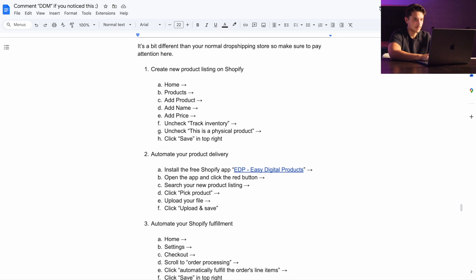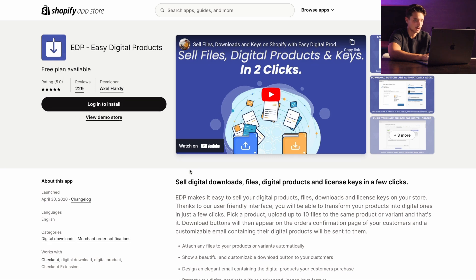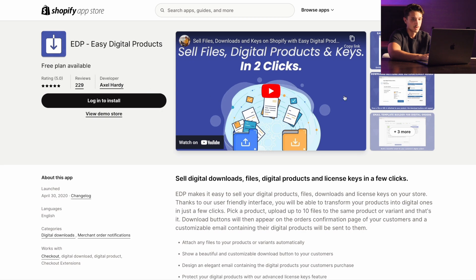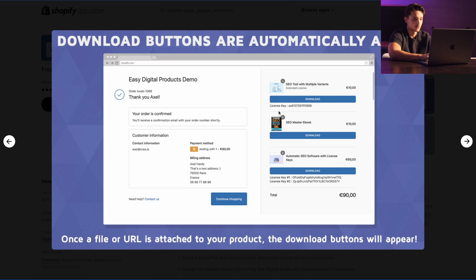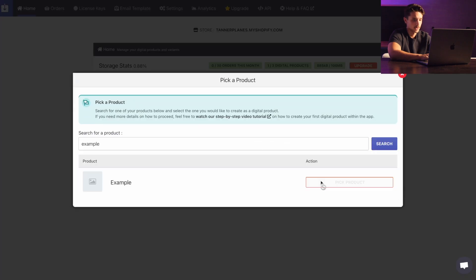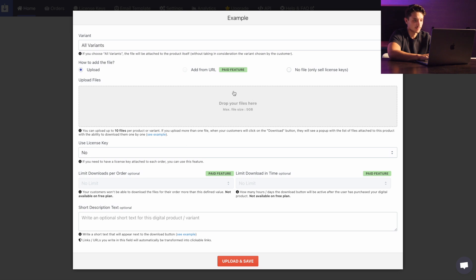Now once you've created this product listing on Shopify, the next thing we need to do is automate the product delivery. There's a Shopify app called Easy Digital Products which is free to use when you're first starting out. In some countries it's not available, but if it's not, there's another app called the Fetch App which does pretty much the same thing. Once you're in the app, click the button that says Create Digital Product Variant, type in your product name, press Pick Product, upload your digital product file, then click Upload and Save. When a customer buys, that file will be available to them on the thank-you page as well as sent directly to their email.